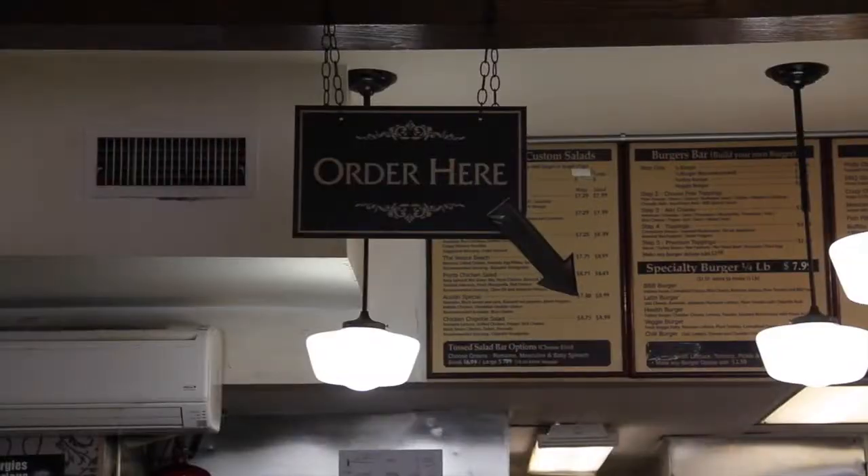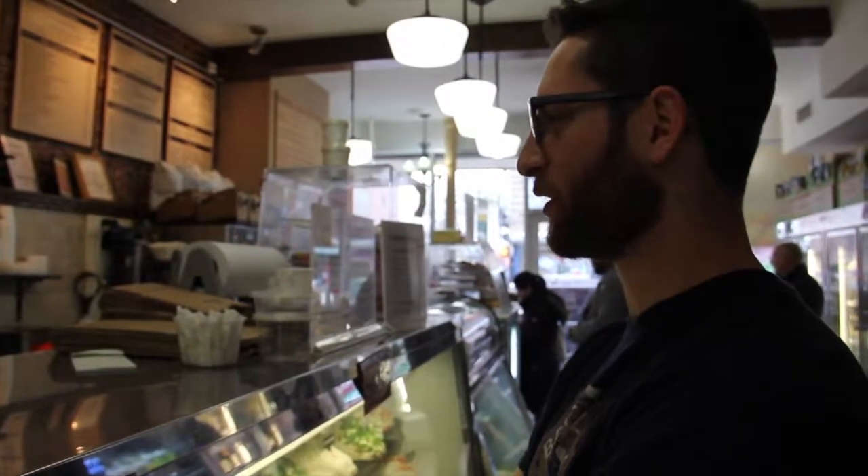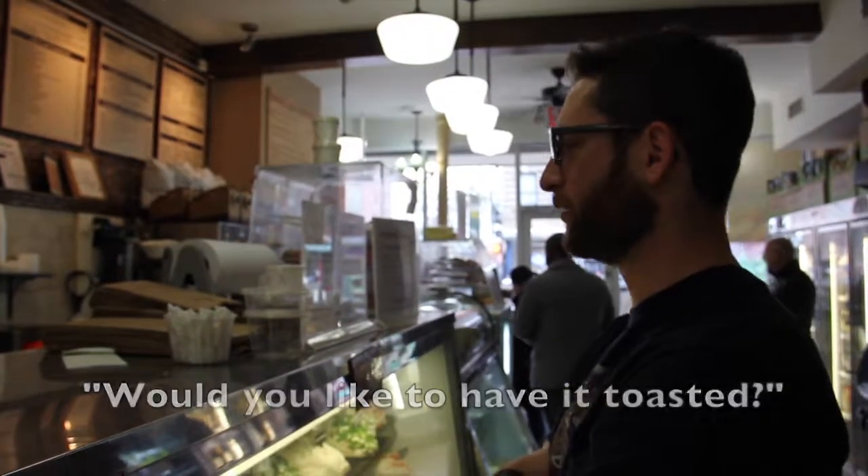Here we are, making it happen, living the dream — boiling the bagels, this is how we do it. Can I get an everything with scallion cream cheese? Would you like to have it toasted? No, no, thank you.